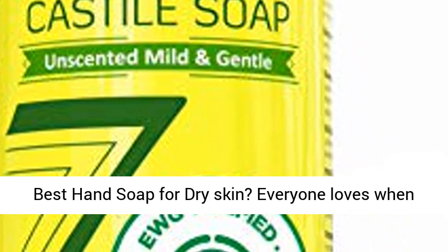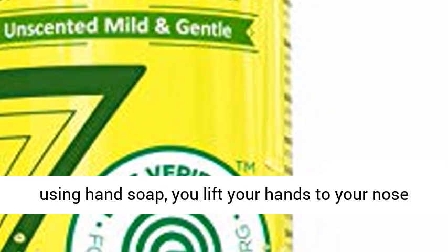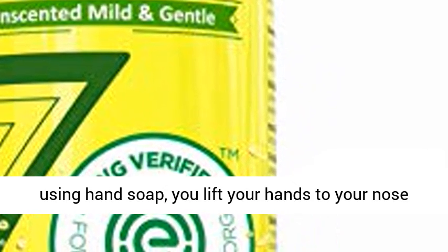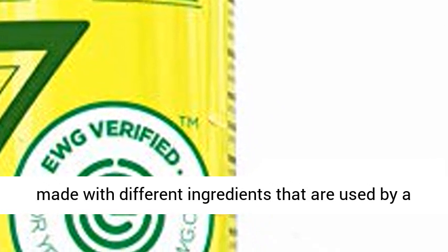Looking for the best hand soap for dry skin? Everyone loves when his or her hands get that fresh clean feel after using hand soap — you lift your hands to your nose just to inhale that scent.